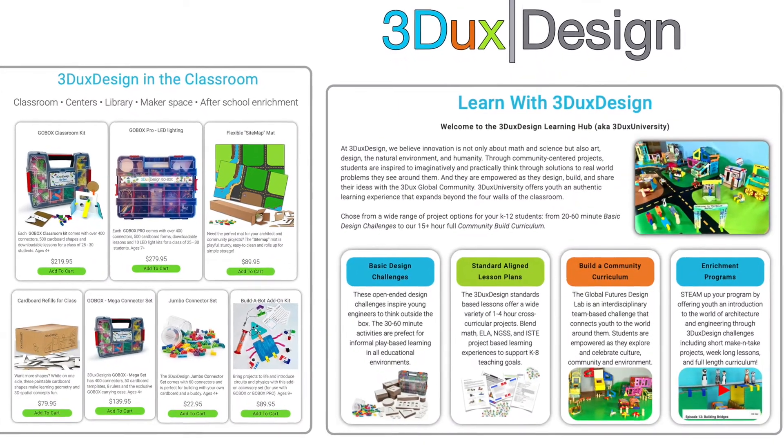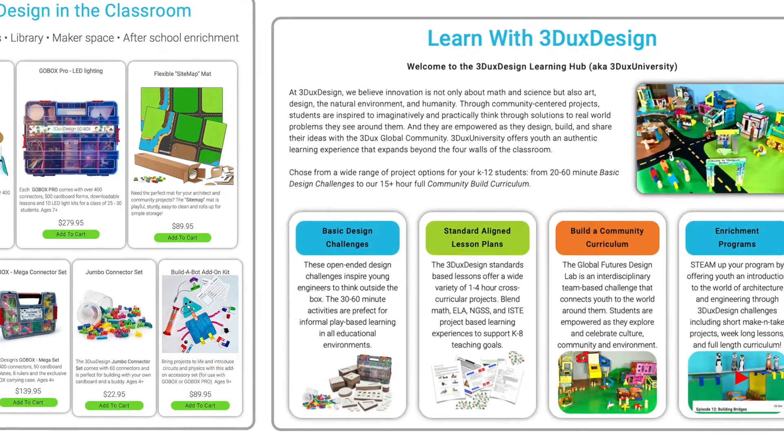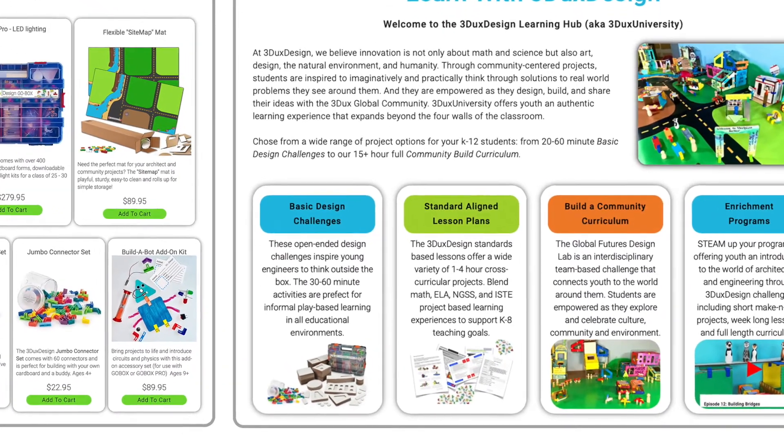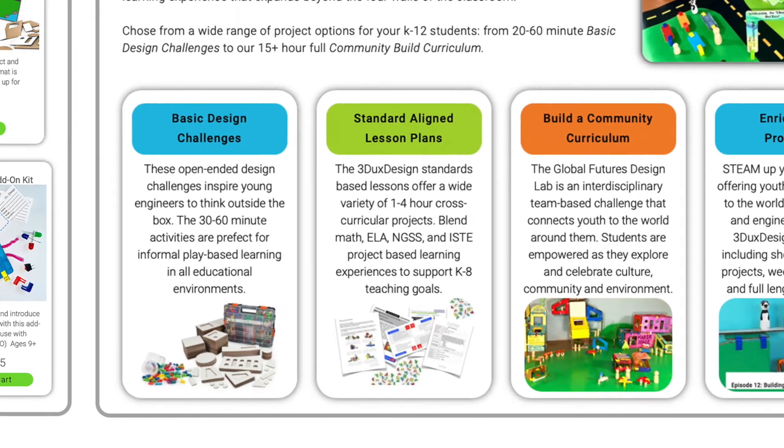From there, take a deeper dive into the design thinking process with some of our 1–4 hour lesson plans aligned to math, science, language, and ISTE standards for your K–8 students.